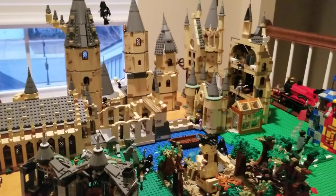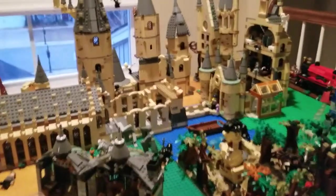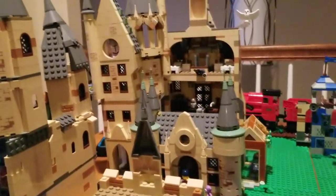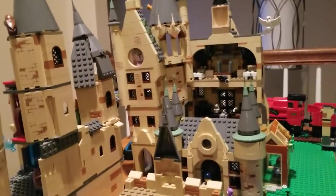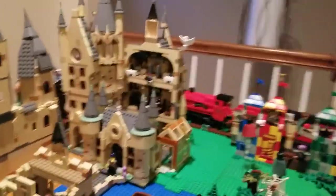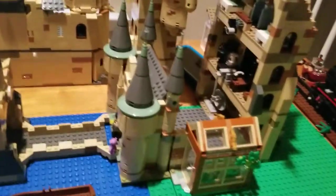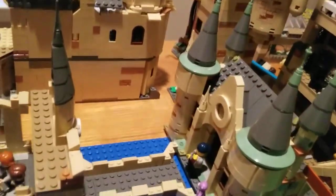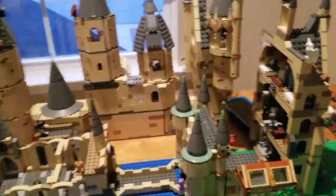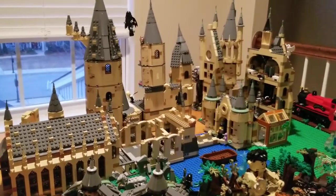Here we are, and if you have been following my updates, you would notice the change right away. You can see that the Astronomy Tower set has been placed here. I did get this for Christmas, and this is a huge addition to Hogwarts and the last piece of castle that you can get currently to add to my collection.